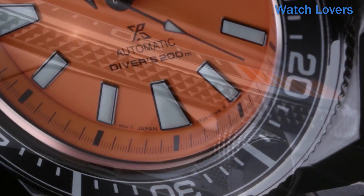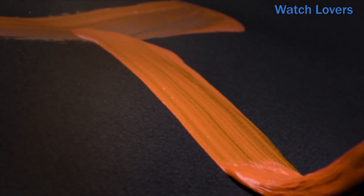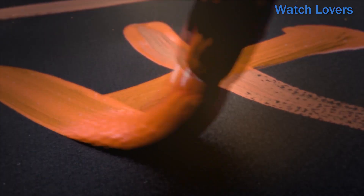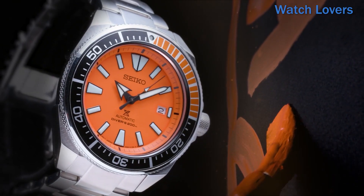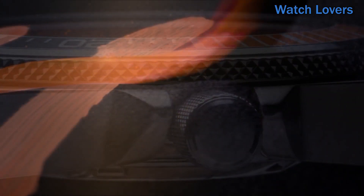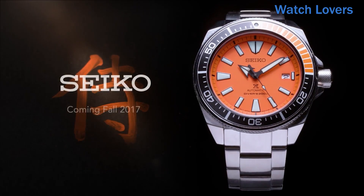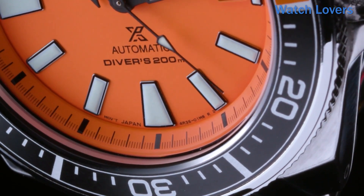This watch features a round shape and a durable hardlex dial window material. The display type is analog, making it easy to read the time at a glance. The push button clasp ensures a secure and comfortable fit. The case is made of stainless steel with a diameter of 44 millimeters and a thickness of 12.8 millimeters. The band is stainless steel, sized for men's standard with a width of 22 millimeters.